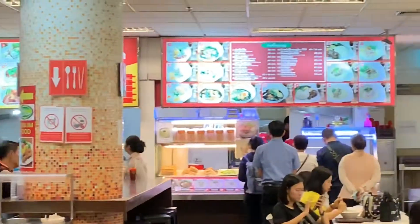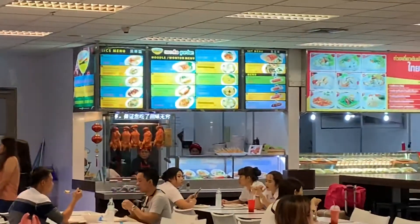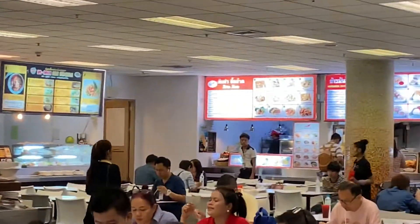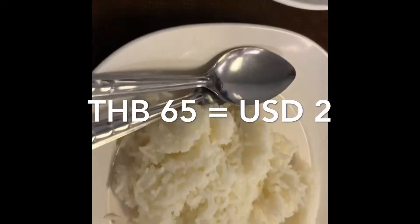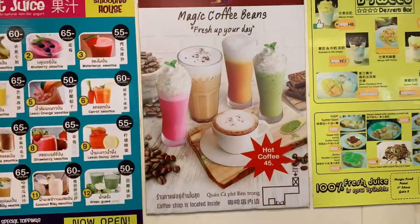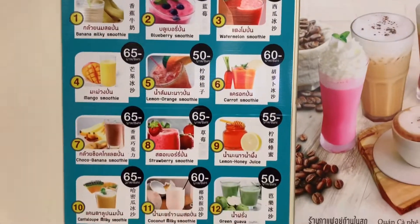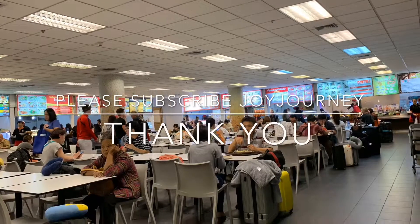There are common Thai foods in this food court, for example papaya salad and noodles. The price is on average not more than $2. I've got this soup with rice for only 65 baht, and 55 baht for this noodle. The beverages are also not expensive — $2 for juices, smoothies, or tea and coffee. I hope this clip is useful for you.